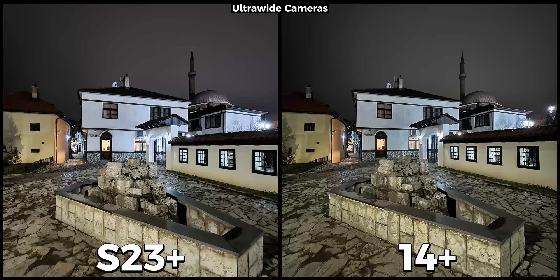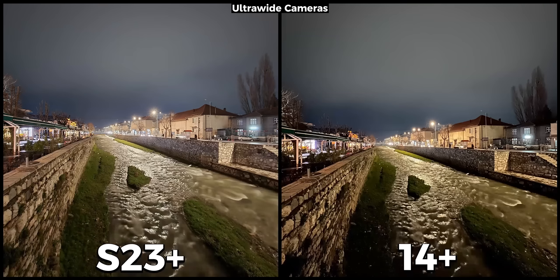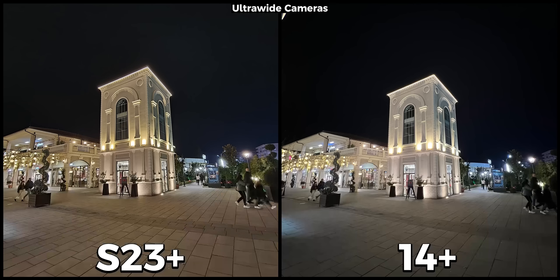With their ultra-wide cameras we have the same story — they both retain the colors of their main cameras, and just like earlier the S23 Plus is brighter while the 14 Plus has more natural colors. The Galaxy does an amazing job making the entire image bright, while on the iPhone the center is bright enough but the edges are darker. I prefer the Samsung Galaxy S23 Plus here. When the light sources aren't as present, the S23 Plus is much brighter and better — everything on the scene is sharper and more visible, and in this particular case the iPhone just couldn't keep up. I think the ultra-wide camera of the S23 Plus in low light is better than the one found on the 14 Plus.